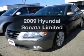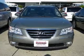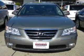Introducing the 2009 Hyundai Sonata. Travel the roads in style and comfort in this great vehicle, with a solid 6-cylinder engine connected to a smooth shifting 5-speed automatic transmission.